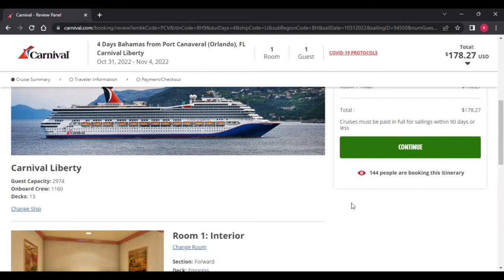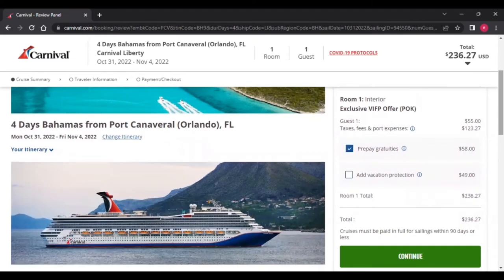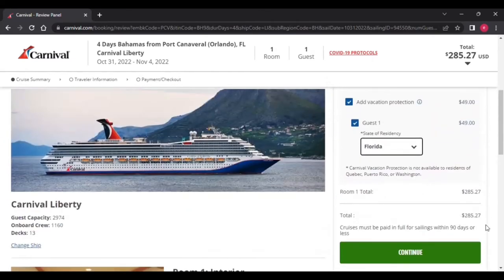You can see the guest capacity, onboard crew, and all that. When you go to book, make sure you prepay your gratuities — that is the most important thing, otherwise they're going to charge you after the cruise and can add so many fees on top of it. Click Gratuities. If you do want to add vacation protection, you're more than welcome to; I usually don't since this is just my second cruise and it saves me a little more money. Click the state that you're in.